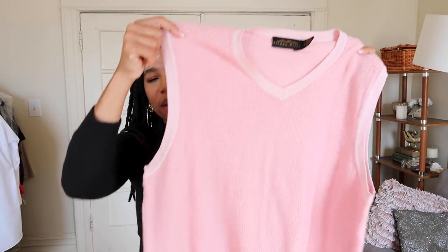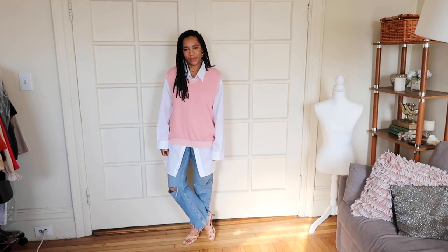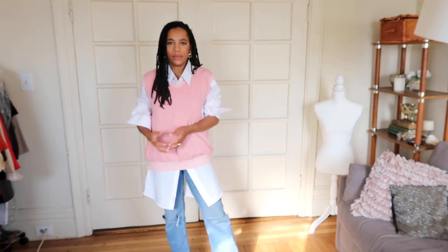I tried an argyle vest before and didn't think it was for me, but I found this one — a pink and light pink argyle vest. Even though it's pink, it's a bit muted. It's by Yildon Hills, in an extra large. I think it's a vintage label, maybe 90s — and 90s is vintage now.